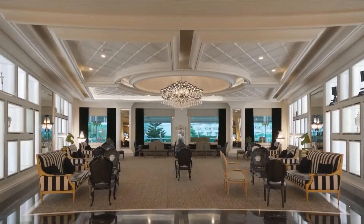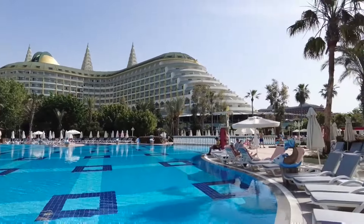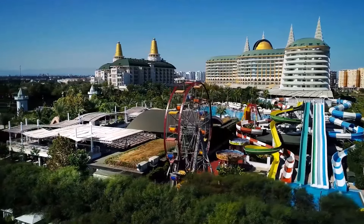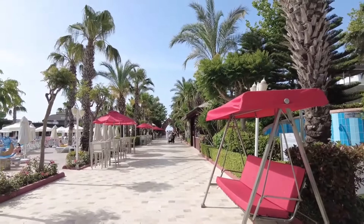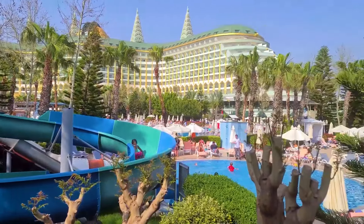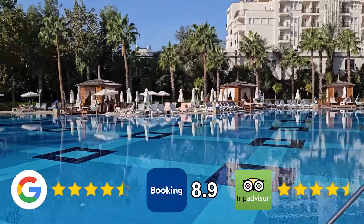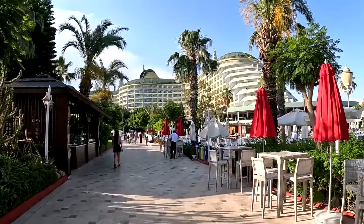Excellent service, delicious and diverse food, and stylish rooms — this hotel is bound to please. For children, there are attractions in a water park, as well as a children's pool. The hotel is located on the first line, so the beach is very close. The hotel features an amazing spa complex where you can enjoy spa treatments and massages. The complex opened in 2012 and was renovated in 2020. The hotel's rating is 4.6 on Google, 8.9 on Booking.com, and 4.5 on TripAdvisor. You can find out the cost of accommodation and book a room through the links in the description and the pinned comment under this video.